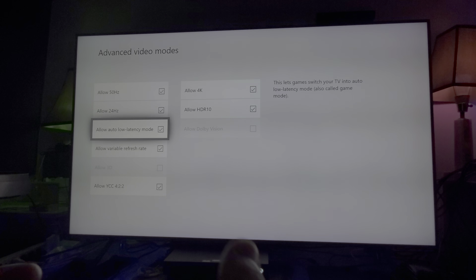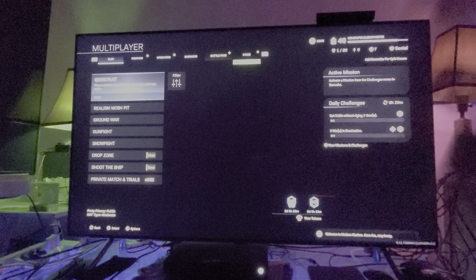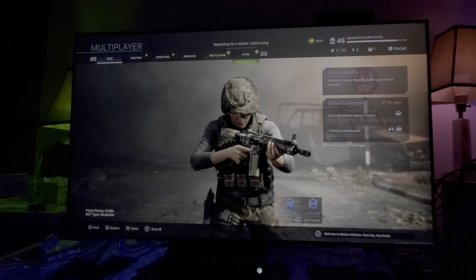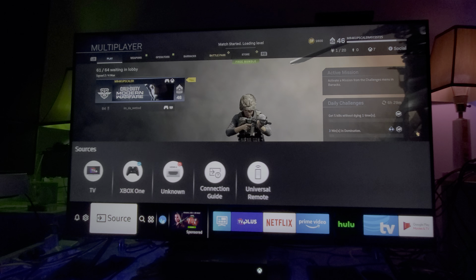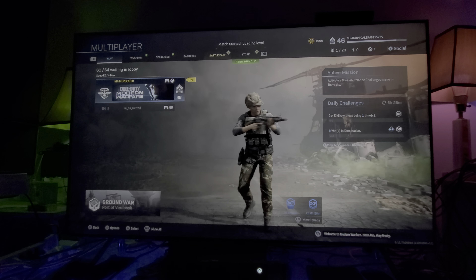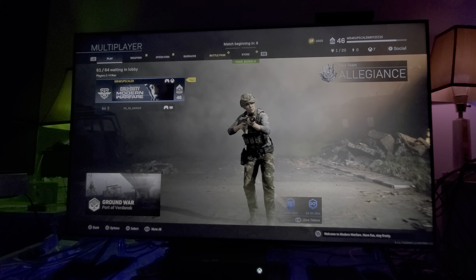If you have Xbox One X and you're thinking about what TV to buy, QLED Samsung is almost God-sent for you. When you click on the source, you can see the FreeSync is always moving — 59Hz, 40Hz, 50Hz — it's always adjusting, keeping up with any possible screen tearing. FreeSync keeps the smoothness of the gameplay, same as G-Sync, so you never have to worry about any kind of screen tear.